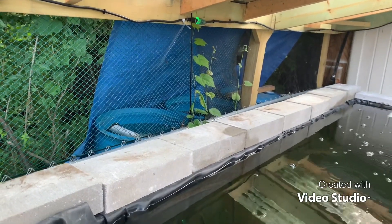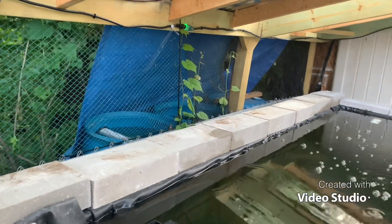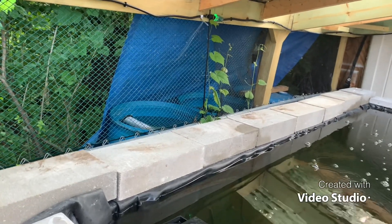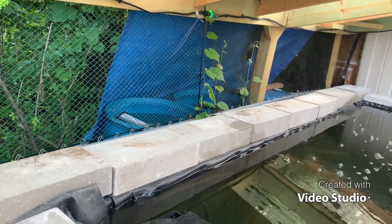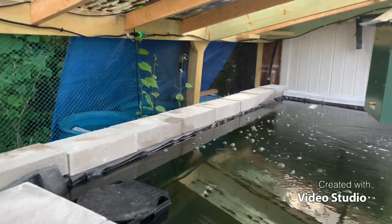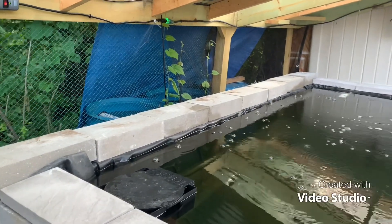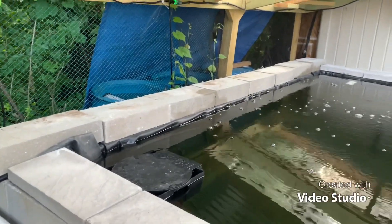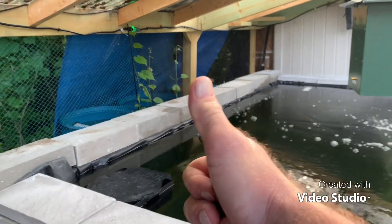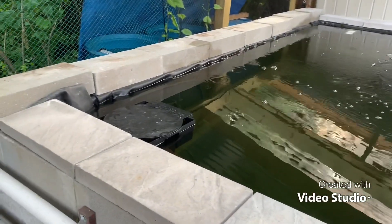It turned out just like I planned, which, as anybody knows in the pond world, does not happen all the time. All right guys, just wanted to hop on quick and give you a quick update. If there's anything you want to know about the new pond, put it in the comments — I'll do a video on it and get more into detail. But other than that, guys, that's all I got for this video. Keep on investing, keep on improving. We'll see you guys on the next video. Thanks for watching. Bye.